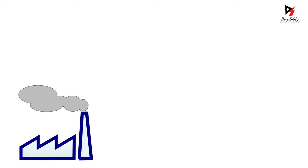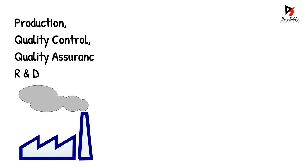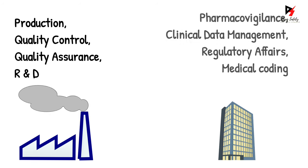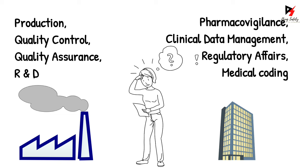After completing graduation in pharmacy, you will mostly have two job options. You can start a career in the pharmaceutical industry, which includes a variety of domains. Or you can start a career in the pharma IT sector, which also includes a variety of domains. It is entirely up to a person to decide which sector they want to start their career in. However, before deciding on a sector, I would recommend you consider a few key points.